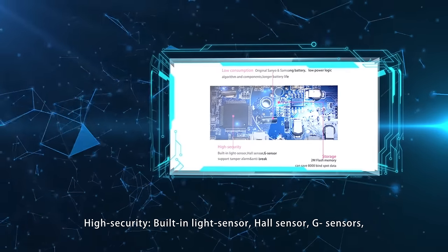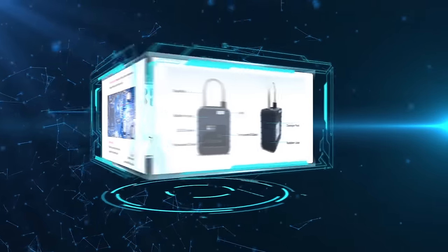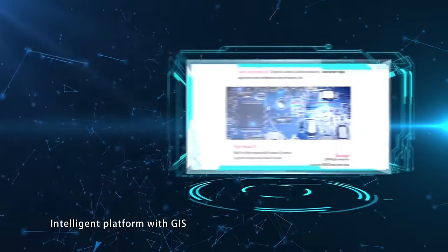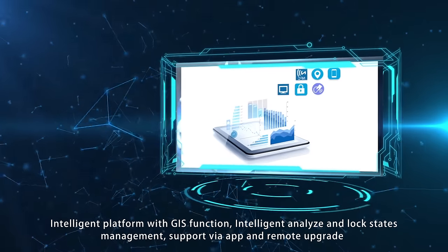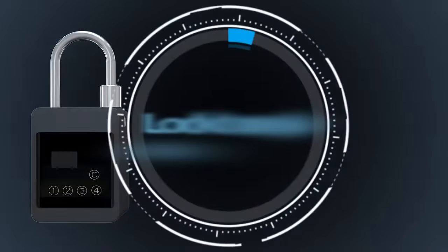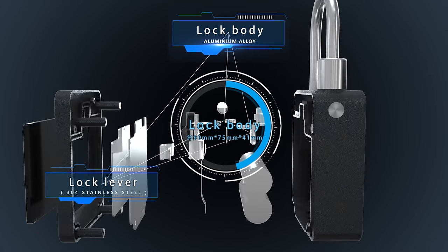Built-in light sensor, Hall sensor, and G-sensor ensure security. A real-time alarm will be sent in case of tampering. The keyless design reduces the risk of losses. The platform adopts GIS functionality, enabling dynamic information analysis and remote control, with support for upgrades through a mobile app and platform.